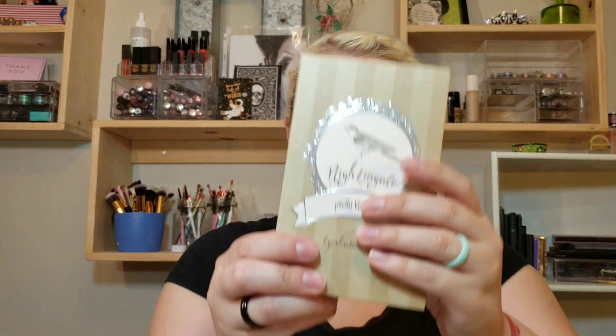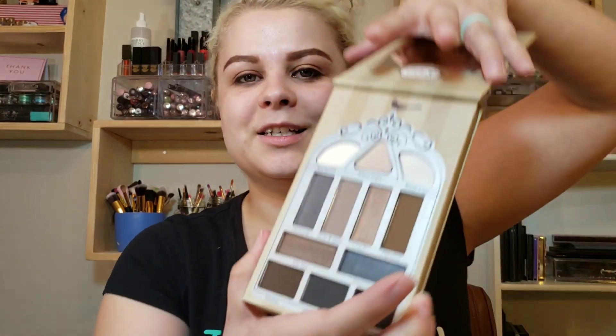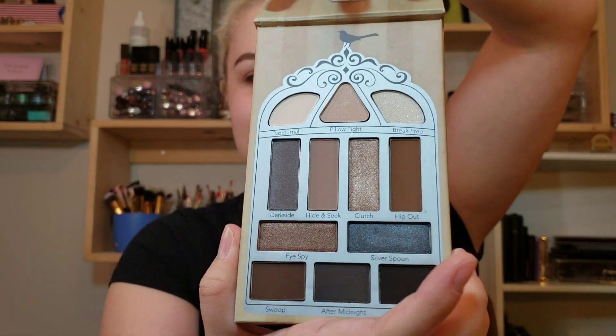And then we have this palette — this is the Nightingale palette by Pretty Vulgar. It is a very neutral palette but kind of on the darker side of things. I am excited to play with this.